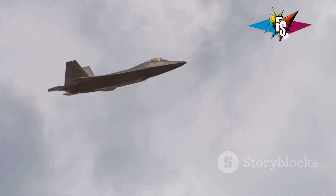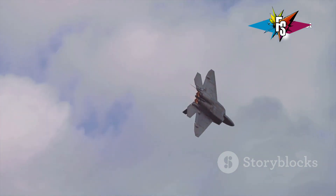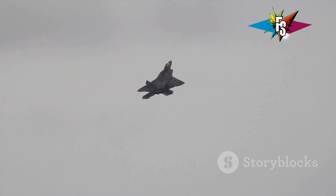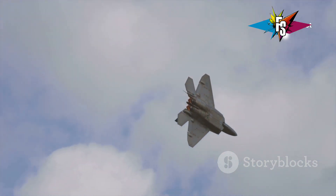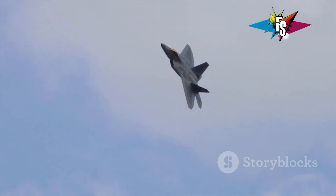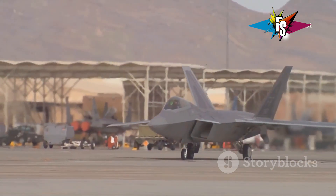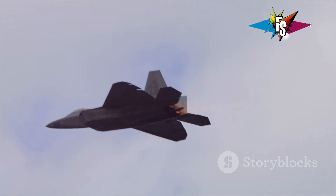In the realm of modern fighter jets, two aircraft often find themselves compared: the American F-22 Raptor and the Russian Su-57. Both are marvels of engineering designed for air superiority, but they take different approaches. The F-22 Raptor, with its sleek, angular design, prioritizes stealth and maneuverability — a predator in the sky, designed to strike quickly and disappear. The Su-57, while also a formidable jet, emphasizes speed and raw power. These design philosophies translate into different strengths and weaknesses, and the Cobra maneuver highlights these differences dramatically.